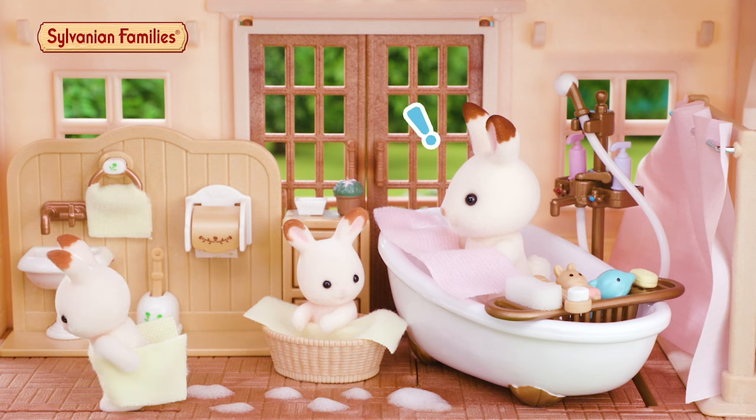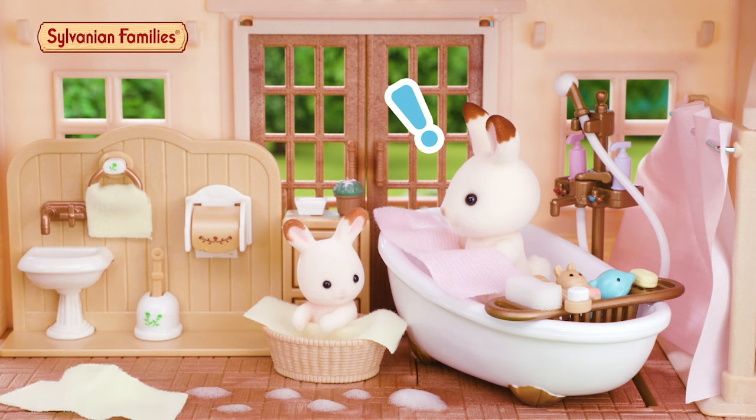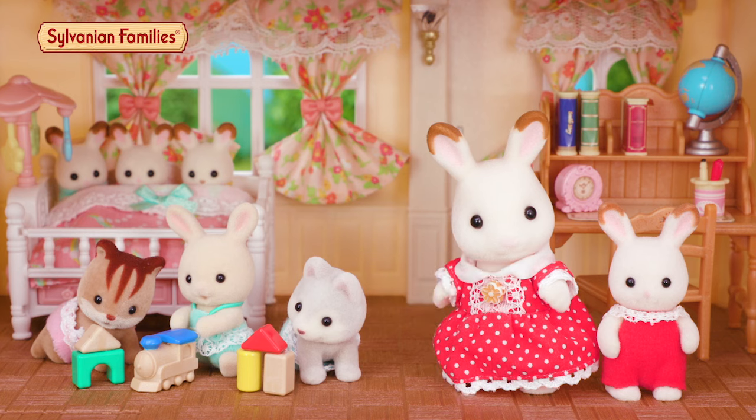The bathroom is here. A secret is hidden in the baby's room.